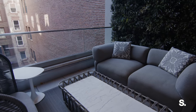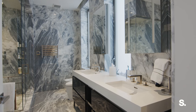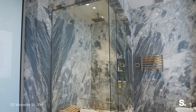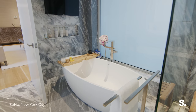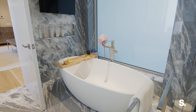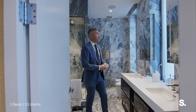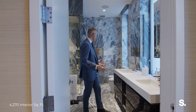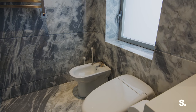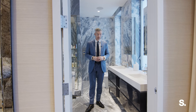But the pièce de résistance of the interiors here — look at the stone, look at this bathroom. It is unreal. We're clad all the way through. We've got a huge frosted window for privacy over the floating bathtub that looks out onto the outdoor space. We've got windows here in the vanity, floating mirrors, tons of counter space, and a bidet. This is like a six-fixture bathroom — it's the definition of luxury.